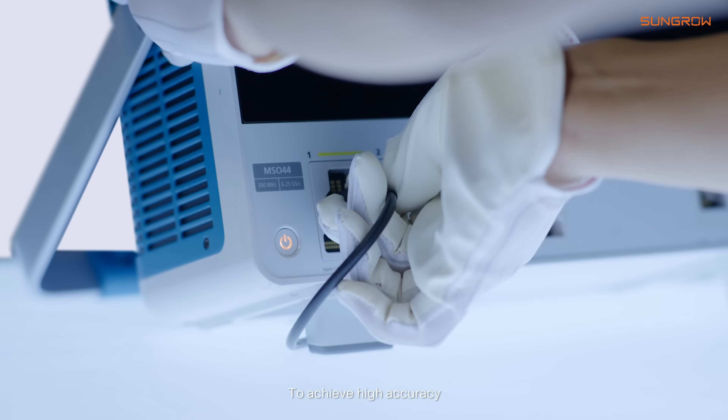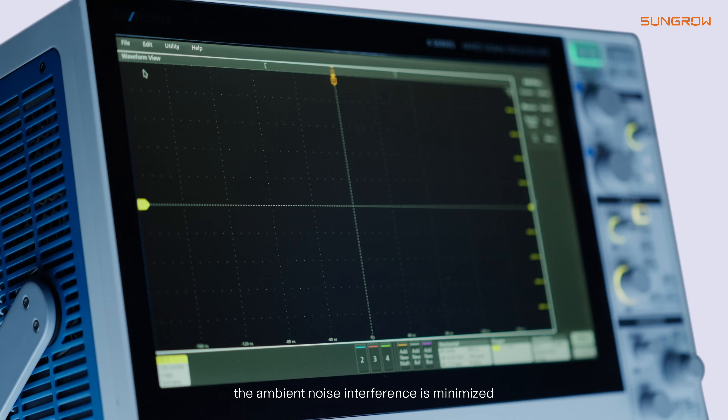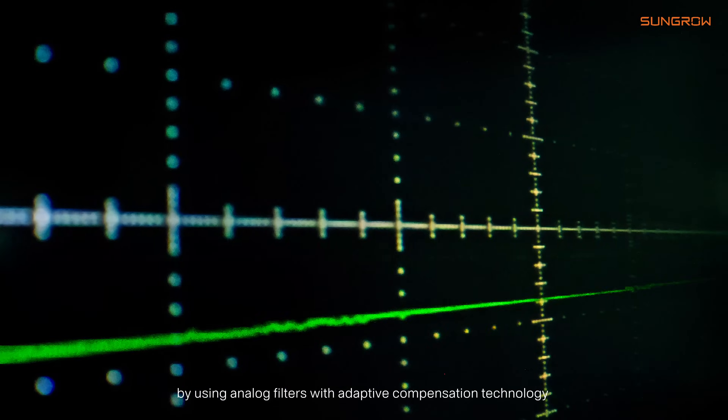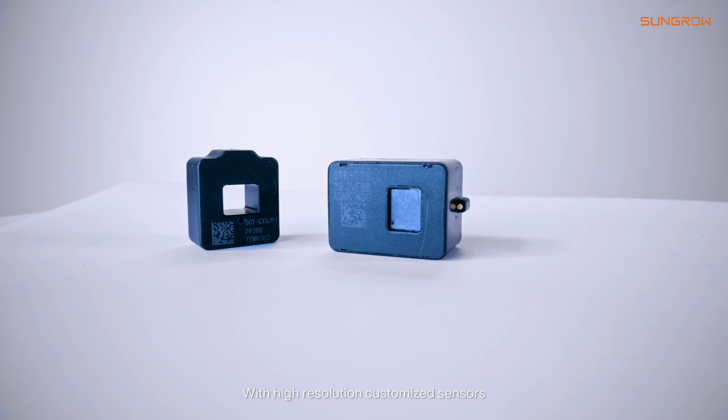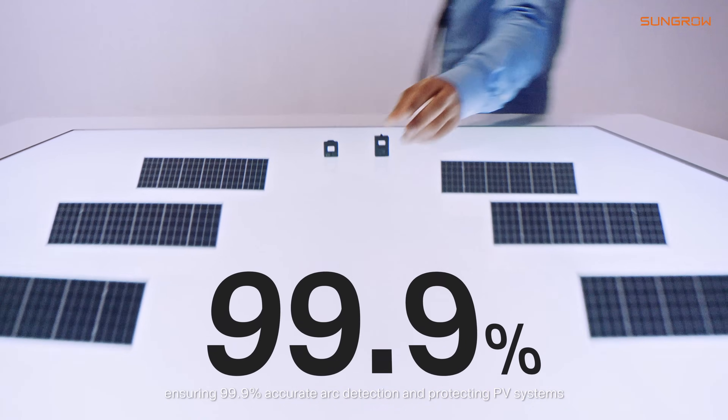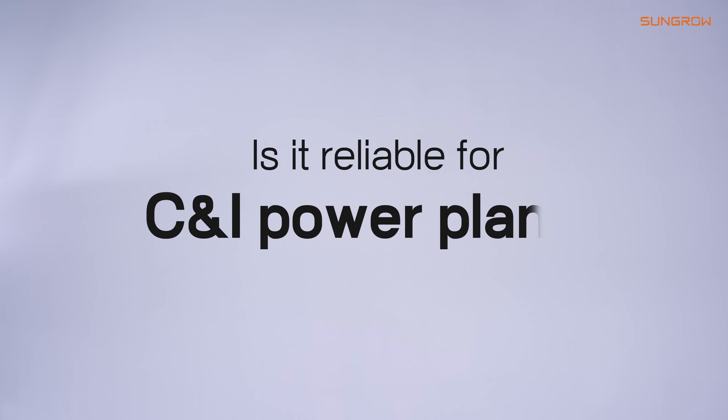To achieve high accuracy, ambient noise interference is minimized by using analog filters with adaptive compensation technology, combined with high-resolution customized sensors, ensuring 99.9% accurate arc detection and protecting PV systems. Is it reliable for C&I power plants?